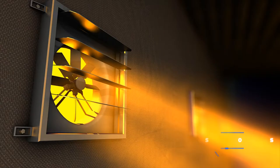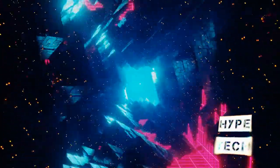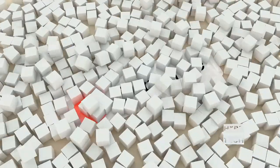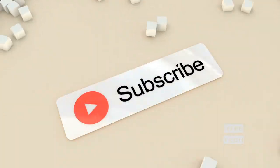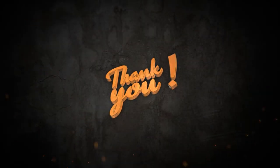That brings us to the end of our review and buyer's guide for the best smart air conditioners. Let us know in the comments what your favorite one is. If you liked this content, don't forget to subscribe and get notified when we launch new videos. Thanks for watching!